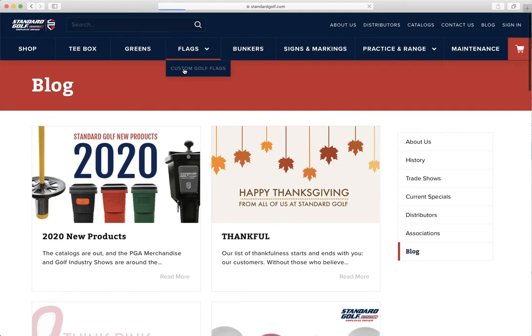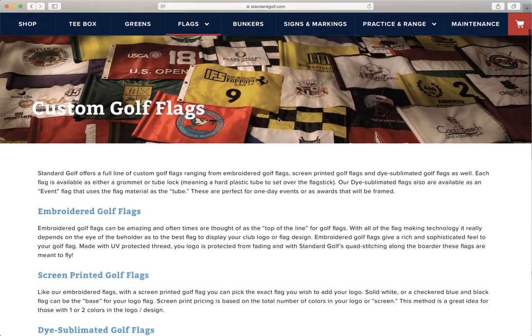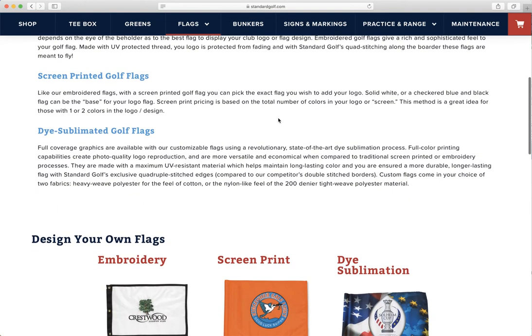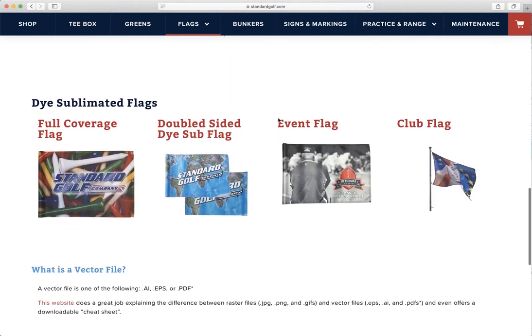Some neat little tidbits we've added up in the header: we have a page on custom golf flags. For all of those of you that are interested in getting a custom flag, we talk about the difference between embroidered, screen printing, and dye sublimated flags, and start to show you some of the differences as well.